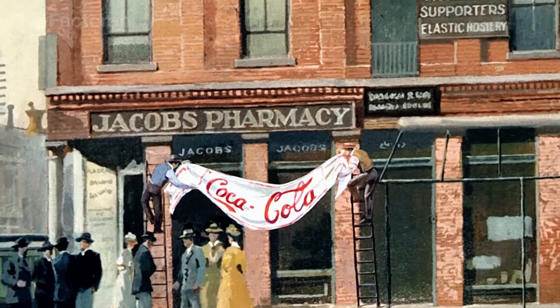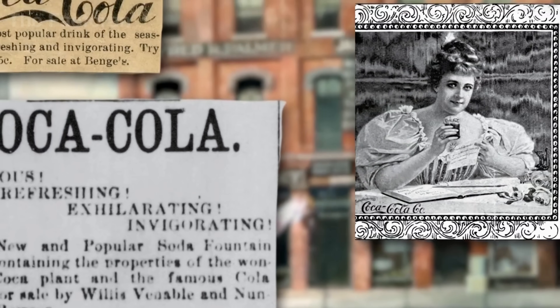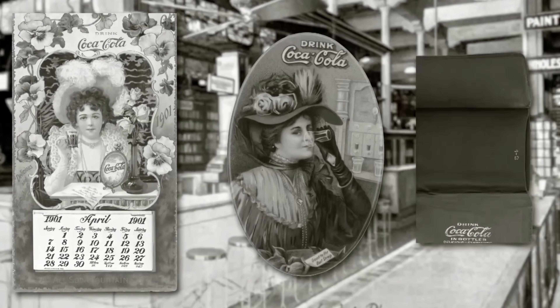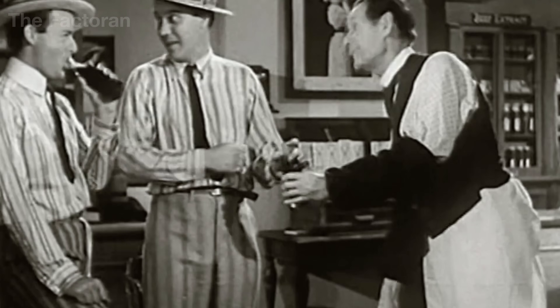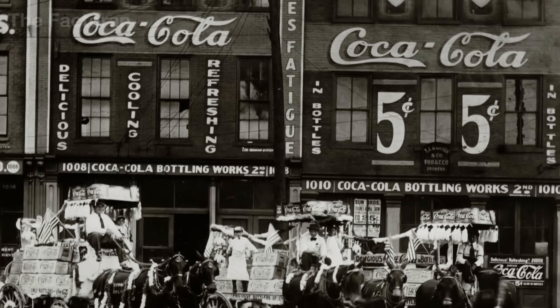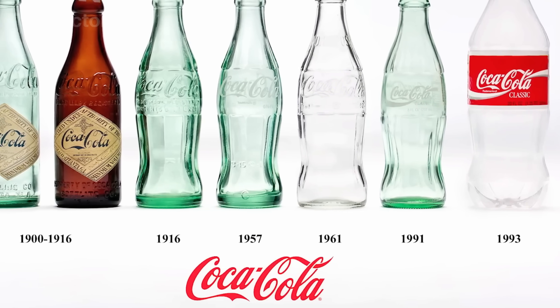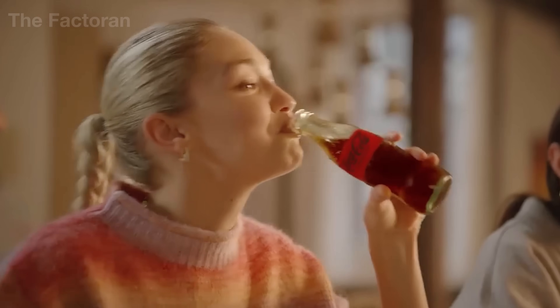The word Coca was originally inspired by one of its early ingredients — cocaine — which was completely removed from the recipe over time. Yet what remained continues to captivate billions in a perfectly legal way: the icy freshness, the familiar sweetness, and that unmistakable spark of satisfaction no other drink can replicate. With a brand value exceeding $96 billion and commanding 46% of the global soft drink market, Coca-Cola has transcended its role as a beverage to become a cultural symbol and an emblem of the modern era.